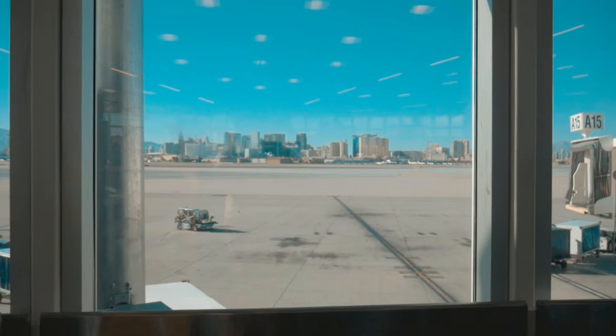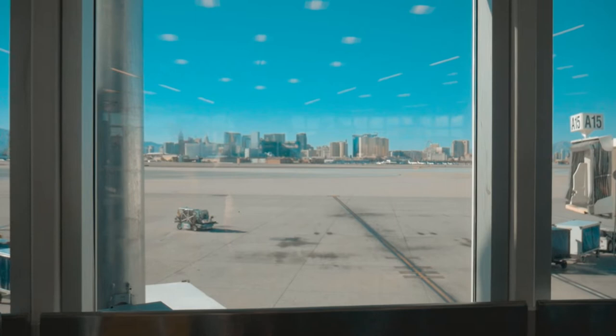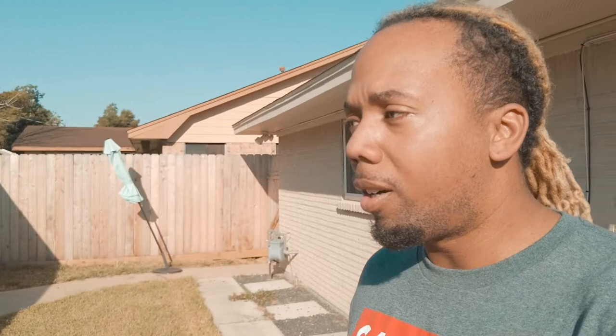Don't forget to enjoy the views while you're at the airport in Vegas — you can see mountain ranges, downtown Vegas, the Strip, and everything. I would say it's one of the most beautiful airports as far as scenery goes while waiting on your plane. The Las Vegas airport is a pretty cool airport overall; I found it to be clean and people were respectful.